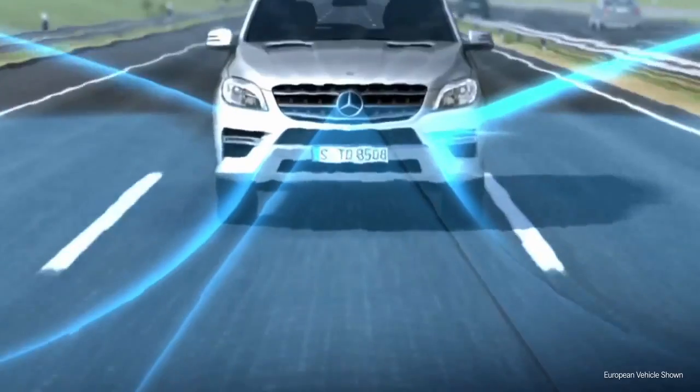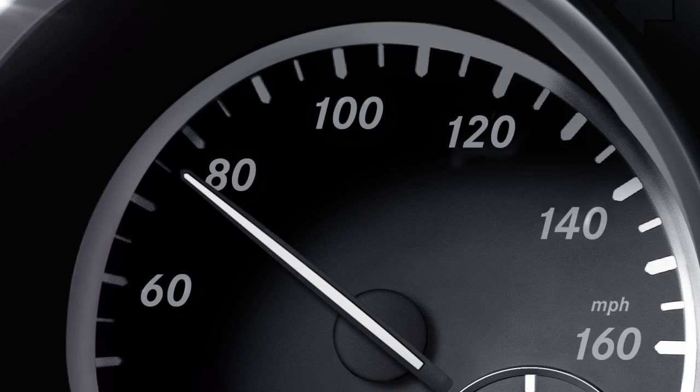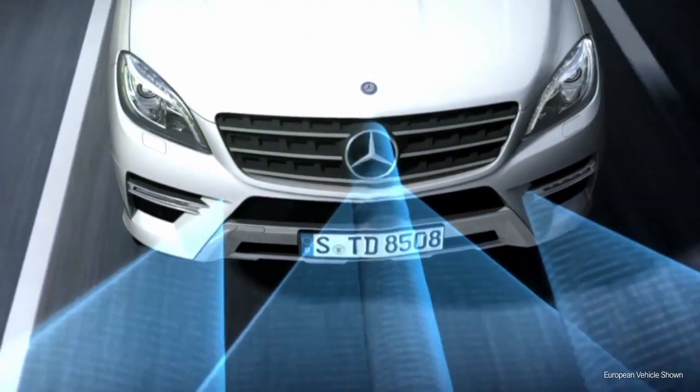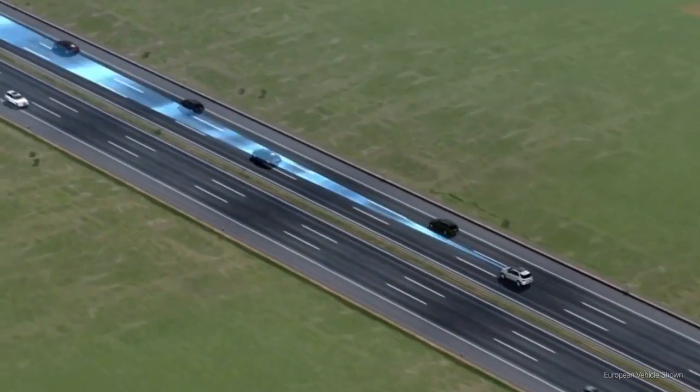The proximity-controlled cruise control system Distronic Plus operates between speeds of approximately 20 and 120 miles per hour. Two short-range radar sensors behind the front bumper, together with a long-range radar in the radiator grille, constantly monitor the distance to the vehicle in front, up to approximately 650 feet.